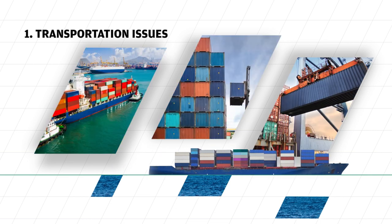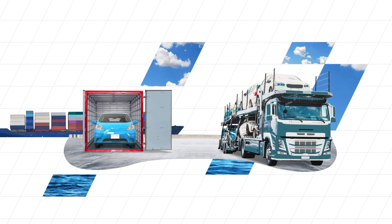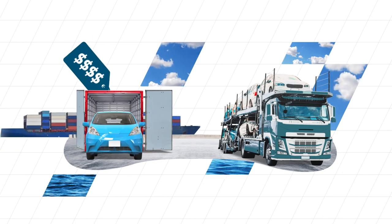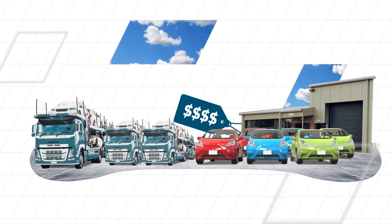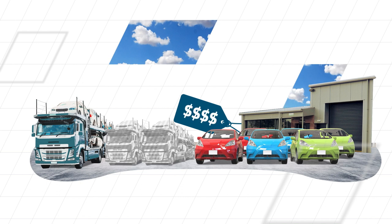With more than 80% of traded goods traveling by sea, shipping problems can lead to global disruption and push up costs. That's not to mention additional pitfalls for other modes of transportation, including rising fuel costs and a shortage of workers, particularly truck drivers.